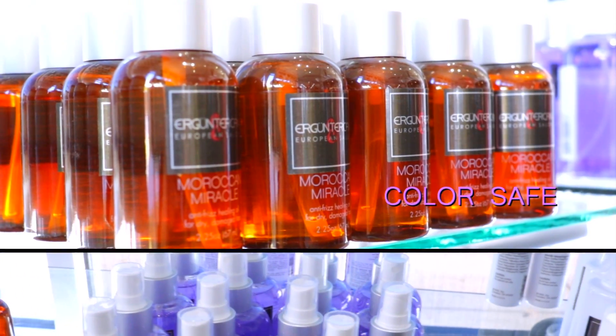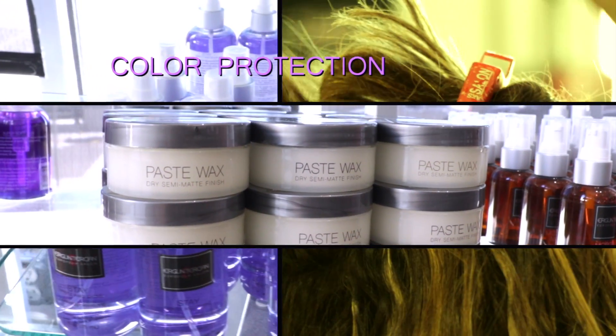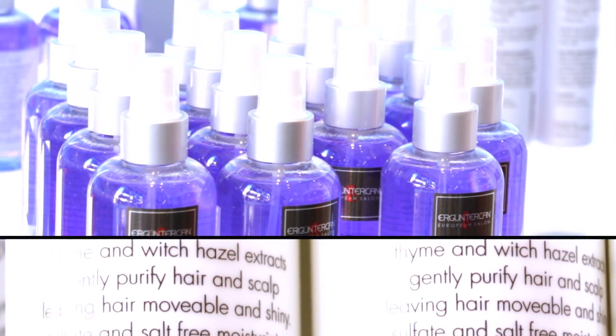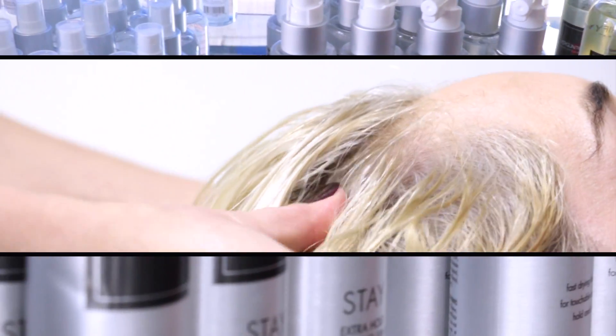They're all color safe, they all have detangling agents in them, and they also all have color protection, which helps prevent color fadeage. I was an Aveda girl for like 20 years, and then Ergun just came out with his product line, and I can't believe how much it even changed my hair. My hair is even fuller now that I've used his products. He's got these incredible new products for the hair and the body.